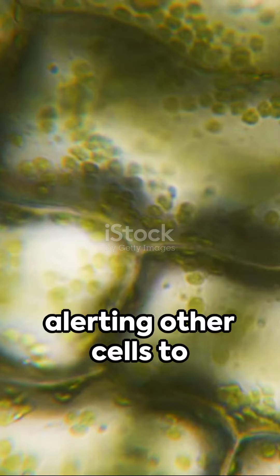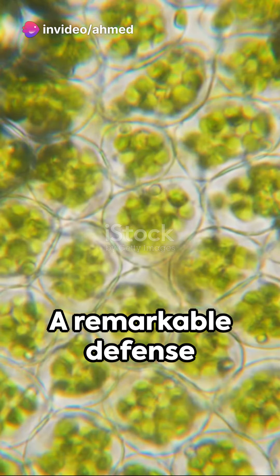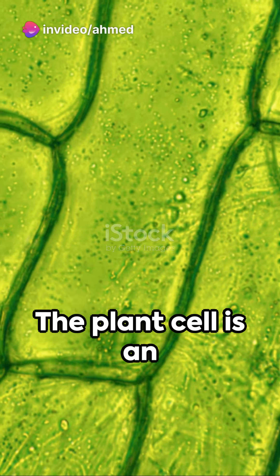These signals serve as an alarm system, alerting other cells to the impending danger and preparing them for action. A remarkable defense mechanism, isn't it?